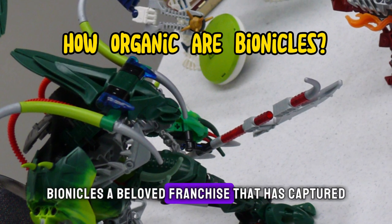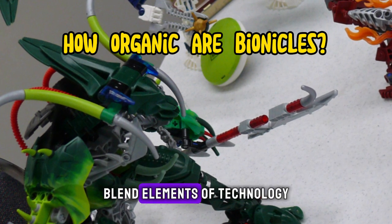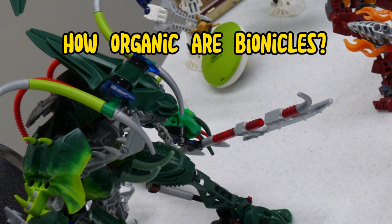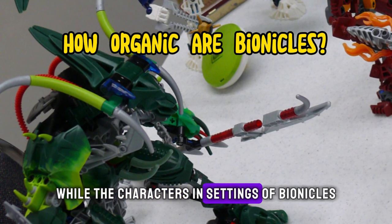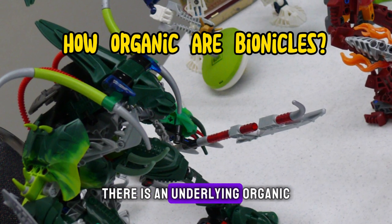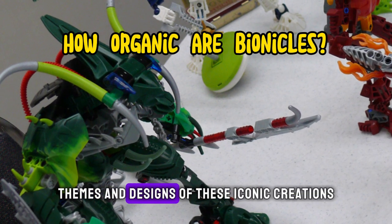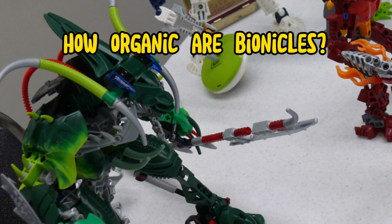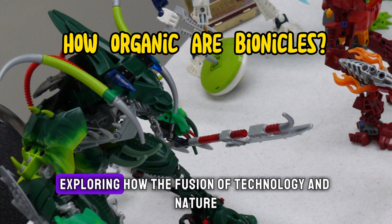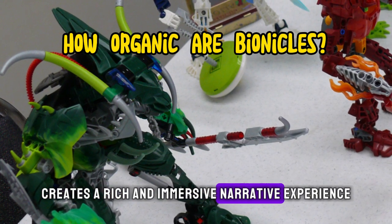Bionicles, a beloved franchise that has captured the imagination of fans worldwide, blend elements of technology and nature in a unique and captivating universe. While the characters and settings of Bionicles are predominantly mechanical and futuristic, there is an underlying organic essence that infuses the storyline, themes, and designs of these iconic creations. In this article, we'll delve into the organic nature of Bionicles, exploring how the fusion of technology and nature creates a rich and immersive narrative experience.